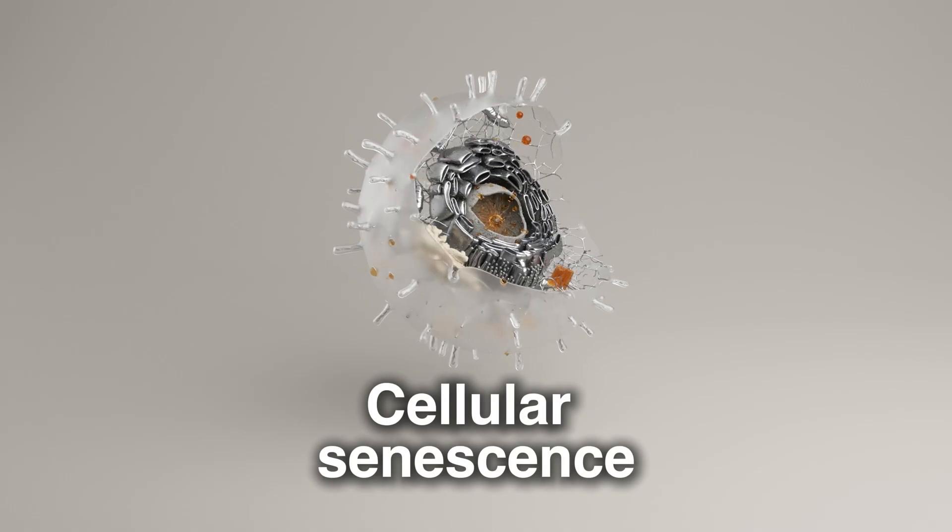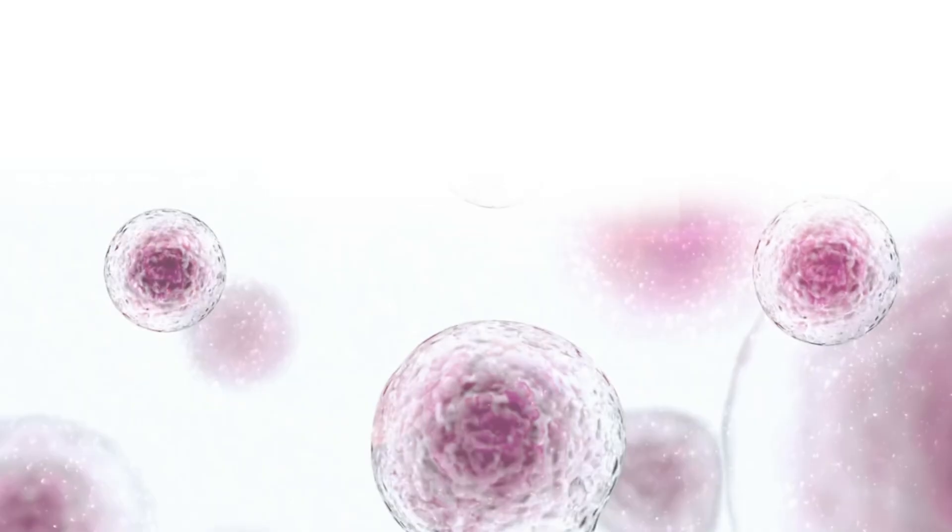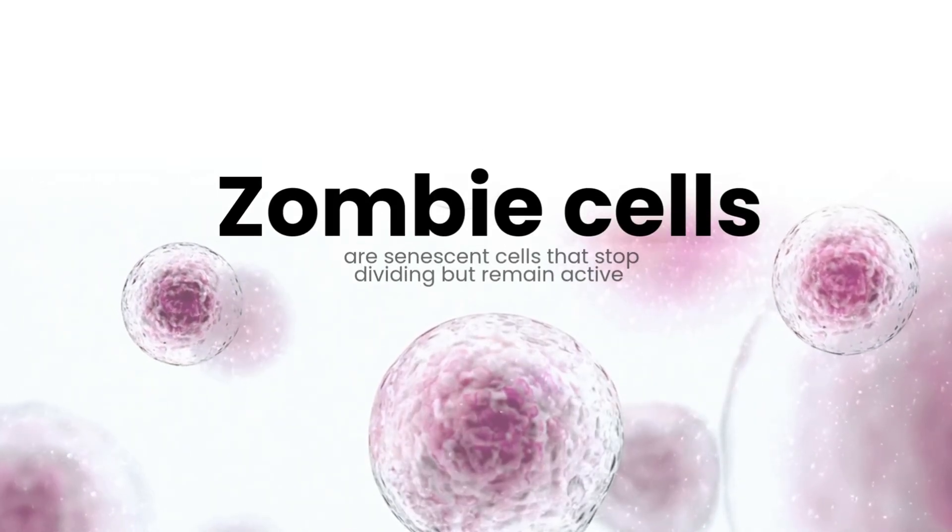Seventh is cellular senescence. As cells age, some enter a state where they stop dividing, but they don't die. These zombie cells, as they're oftentimes referred to, release harmful inflammatory signals, accelerating tissue deterioration. Senolytic therapies, which clear out these aged zombie-like cells, are a promising area of research in longevity.